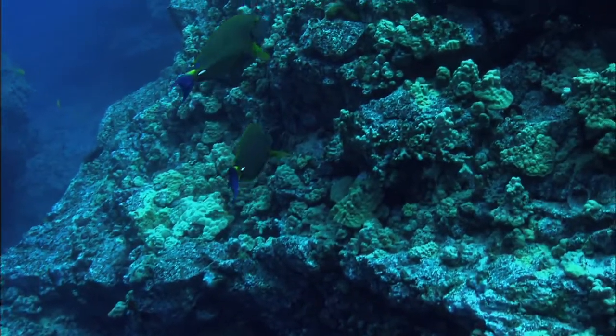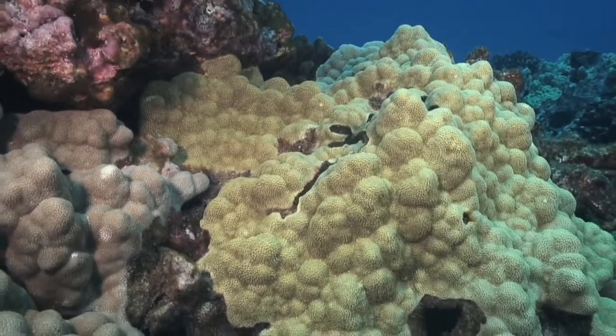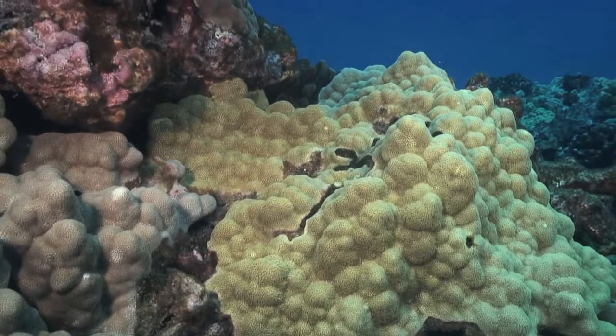Hiding in the crevices of rocks and reefs of the temperate and tropical waters around the world is the most widespread source of biological sound in the oceans: snapping shrimp.